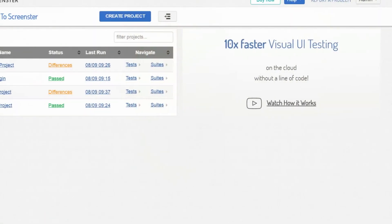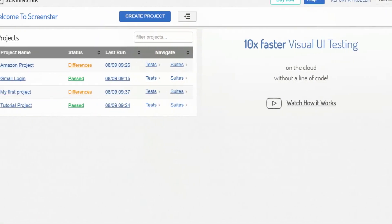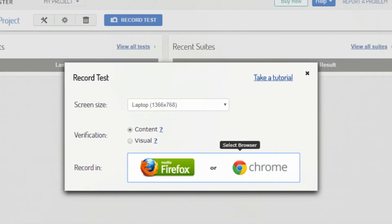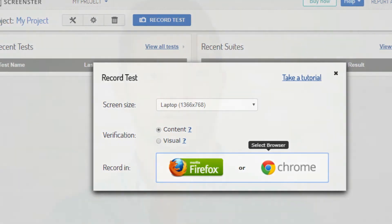Here are the top 5 reasons why you should try Screenster. It is fully web-based and collaborative, so every team member has instant access to visual test results and cool dashboards. There are no manuals to read — start using it and you'll figure it out as you go.